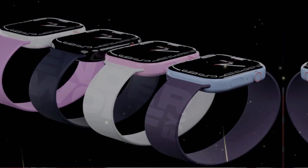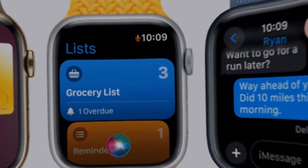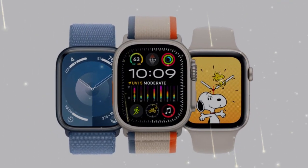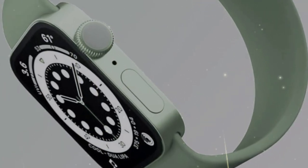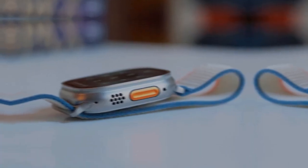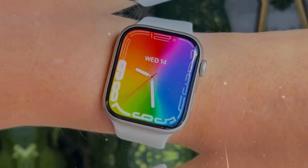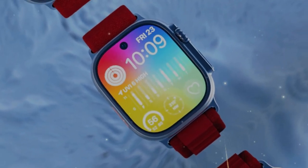5G RedCap — cutting the cord from your iPhone. For the first time ever, Apple is going fully independent with the watch's connection hardware. Series 11 will reportedly feature Apple's own 5G modem, built in-house, not a Qualcomm part like in the past. And this isn't just any 5G — it's a low-power 5G version called RedCap. RedCap focuses on maintaining a stable, low-latency connection with minimal battery drain. That means you can leave your phone at home and your watch still works — stream music, reply to messages, check notifications, and talk to Siri without being tethered to your iPhone. This level of freedom is a game-changer for runners, travelers, gym-goers, or anyone who wants to disconnect without sacrificing functionality.